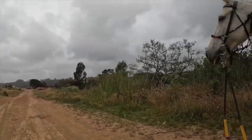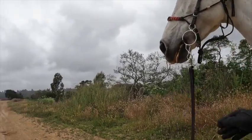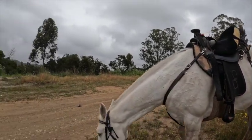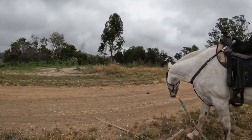For being out here all by herself, the very first time she's done this, she's doing great, so we're going to graze a little. Remember, they won't graze unless they feel comfortable. The fact that we're out here all by ourselves and she's grazing is a very good sign that she's pretty comfortable.